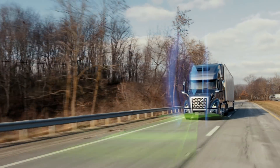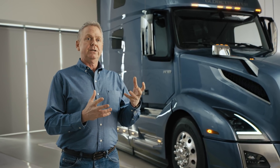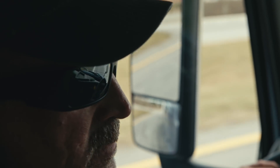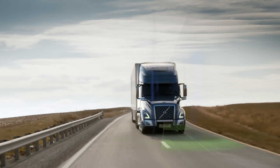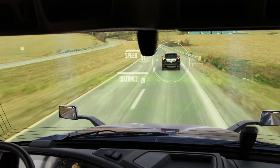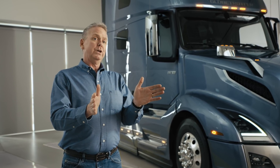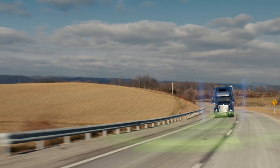What makes Volvo Active Driver Assist unique is that we take camera and radar technology and combine them together, so they are really working in unison to give the driver the best information available. You have radar that's looking forward five to six hundred feet at an angle of about 22 degrees, plus a camera with a spread of about 42 degrees that is making intelligent decisions about what's on the road ahead.